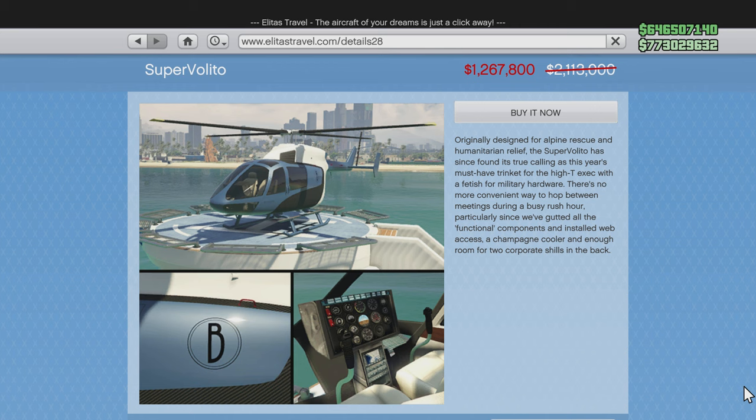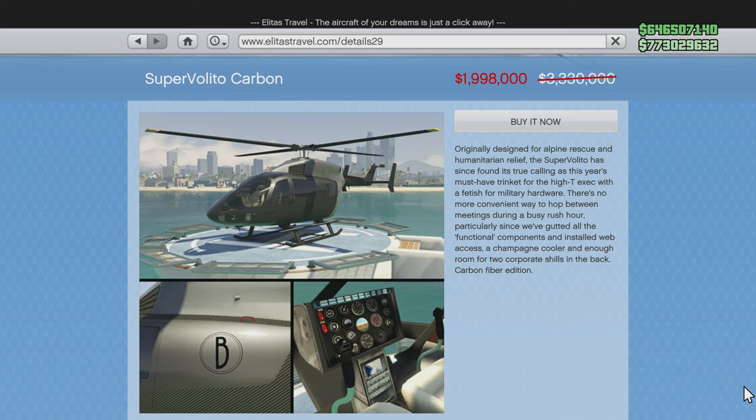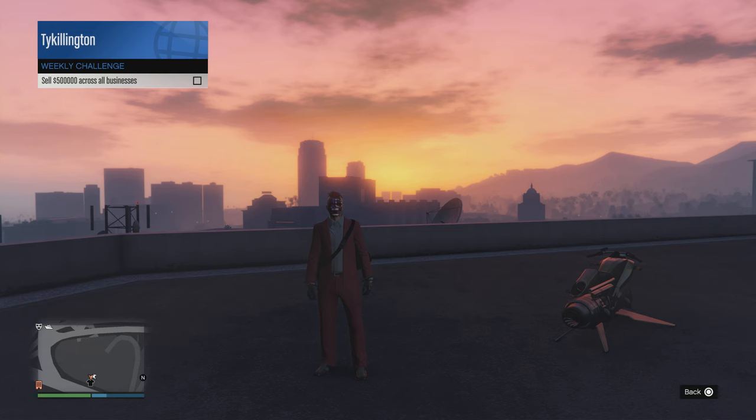We will also have 30% off of the Grotti Itali GTO. Then we'll have 40% off of the Super Valido and 40% off of the Buckingham Super Valido Carbone. Both of those choppers — you cannot go into passive mode, just a heads up.